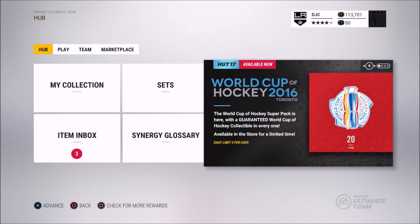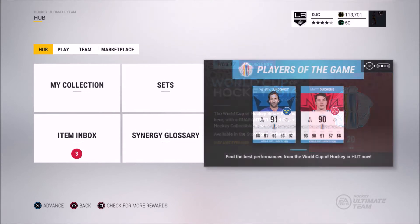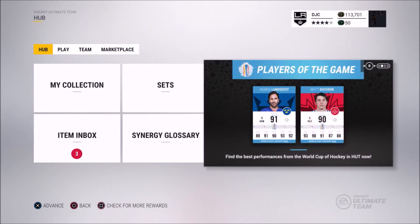So we do have some new packs in the store with a guaranteed World Cup of Hockey collectible, so that will be pretty good. We will be able to sell that — I probably will sell it unless we get multiple ones. Then I'll probably try to exchange it to do a set, but I'm pretty sure we're only going to get one. So we're going to take a look at the other stuff that's out right now — we have a 91 overall Lundqvist, World Cup of Hockey player of the game, and a 90 overall Matt Duchesne. Pretty nice cards there. Hopefully we get one of those.